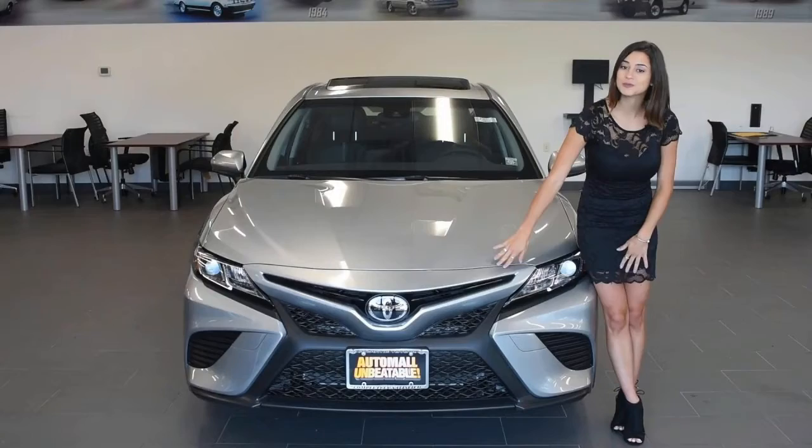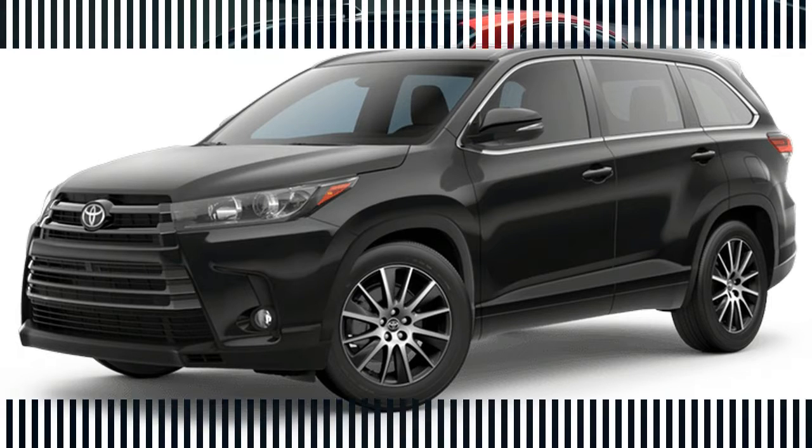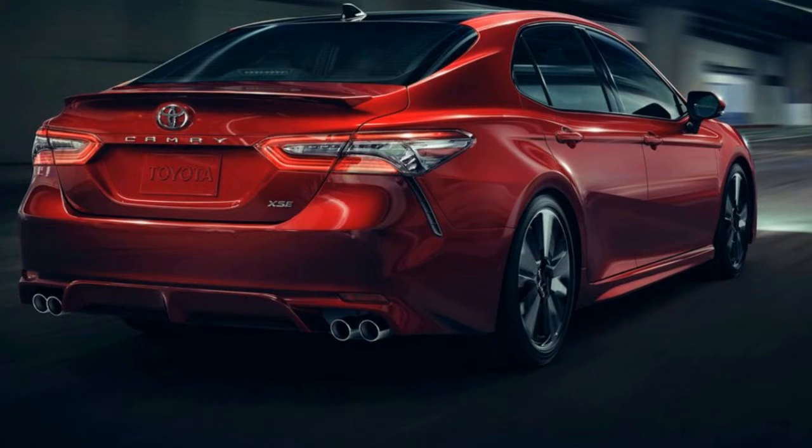As part of its recent 2018 model changes, improvements have earned the top-selling sedan its Top Safety Pick+ designation. The award comes due to changes made to the front crash prevention system, which is also now standard, and to all available headlights.